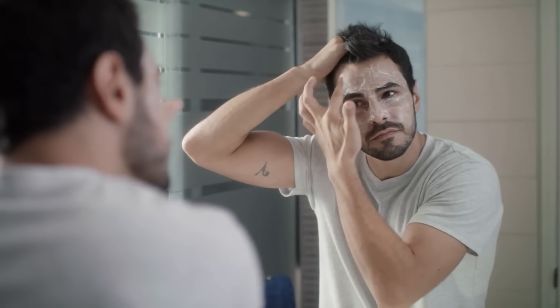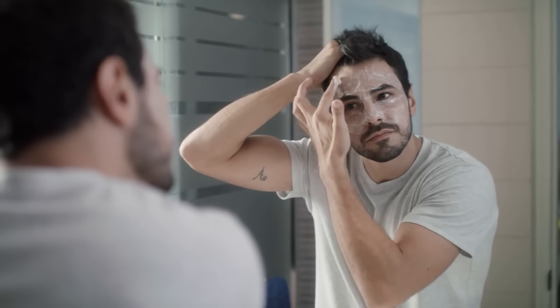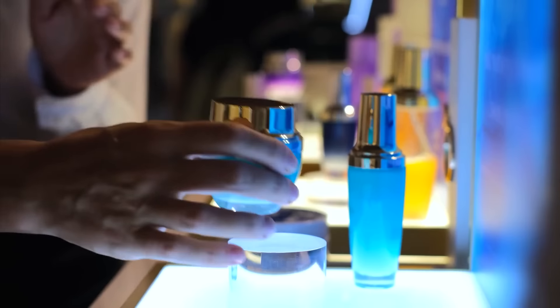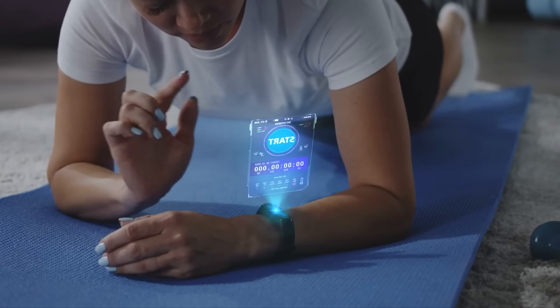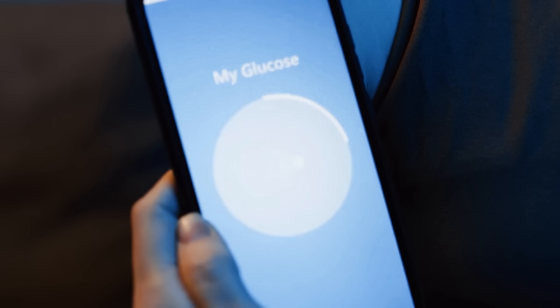These are my tried-and-true recommendations for anyone looking to elevate their glow-up routine. Whether it's skincare, haircare, fragrance, or even fitness tech, these products have genuinely made a difference for me. The journey to becoming your best self is personal and unique, but investing in quality products can make it smoother and more enjoyable.